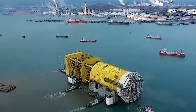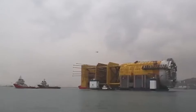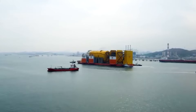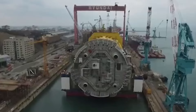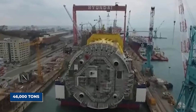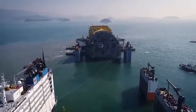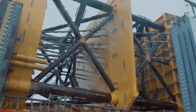The Asta Hanstein Spar: a floating colossus's North Sea voyage. The Asta Hanstein Spar is a massive floating production, storage, and offloading (FPSO) unit built to extract natural gas from the depths of the Norwegian Sea. Measuring over 650 feet tall and weighing a staggering 46,000 tons, the Asta Hanstein is one of the largest and most complex FPSOs ever built.